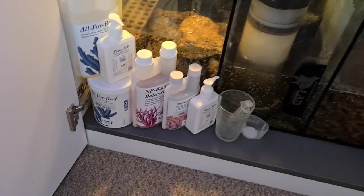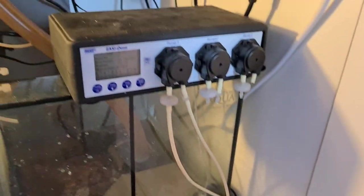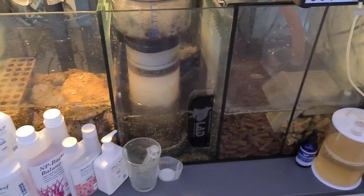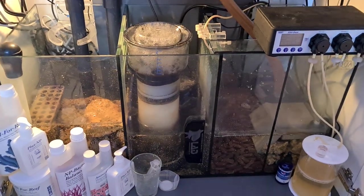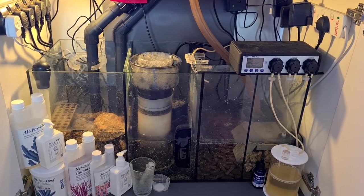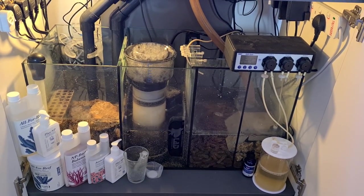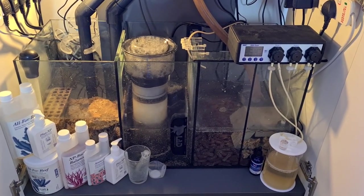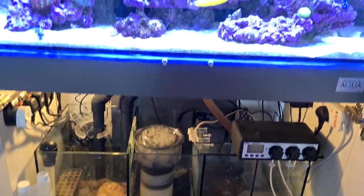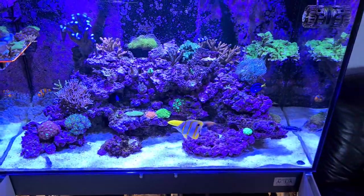We've got the return pump and titanium heater in there. Dosing-wise, we're still using Tropic Marin All for Reef — we're buying the powder version now and making up the solution ourselves, which is working out really well. Just one dose container, one dose line on the doser, and it's keeping all parameters nice and steady. Due to send off for ICP to check trace elements, but I can't speak highly enough of All for Reef. It's such a good all-in-one dosing solution and the first time I've gone with a one-solution-does-all approach — very impressed.